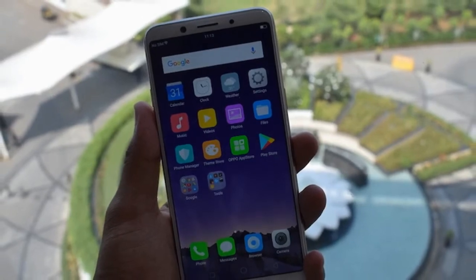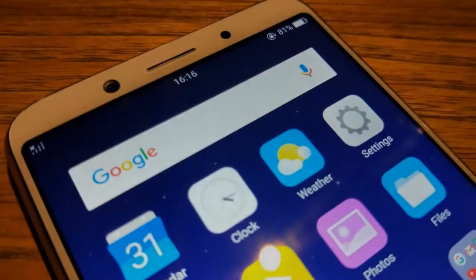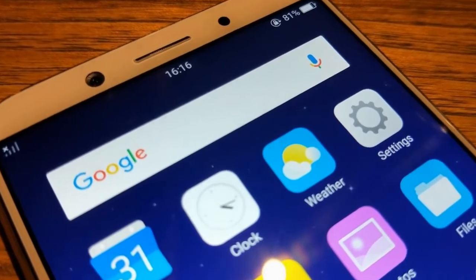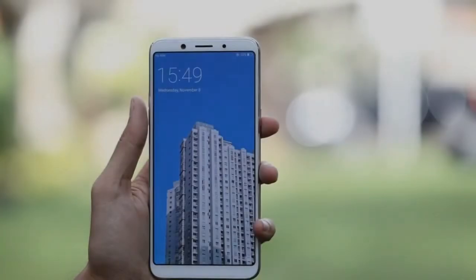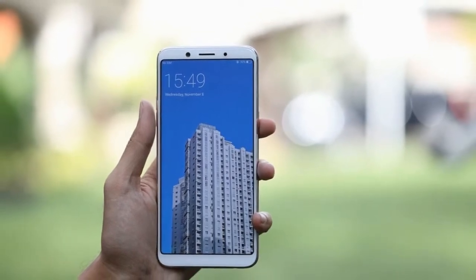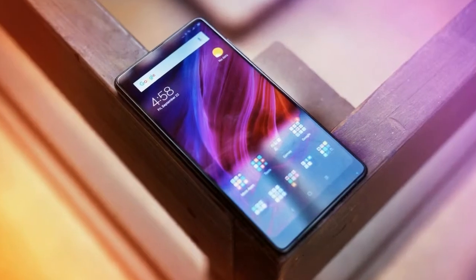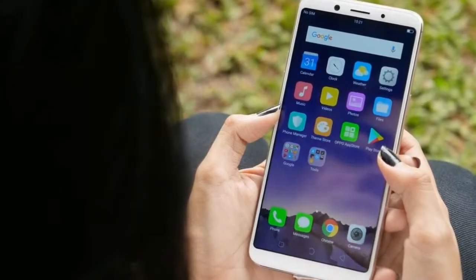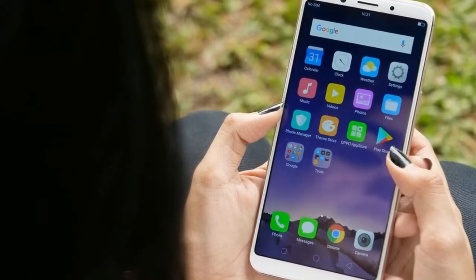Oppo F5 price in India starts from 18,299 rupees. The Oppo F5 is powered by an octa-core MediaTek MT6763T processor and comes with 4GB of RAM. The phone packs 32GB of internal storage that can be expanded up to 256GB via microSD card.